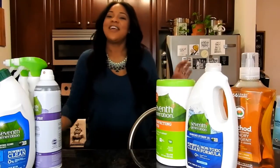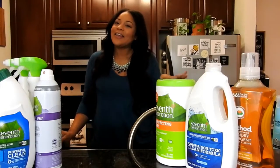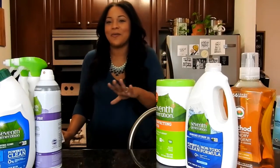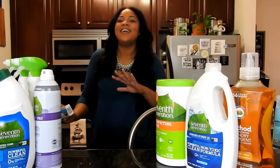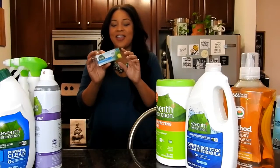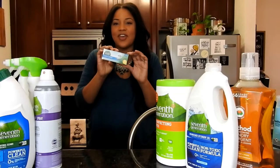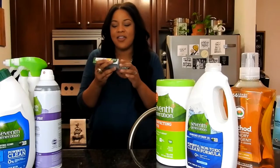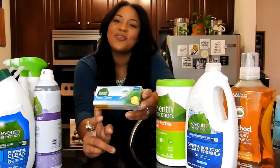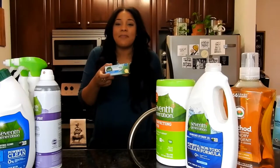The last thing I got is a little personal — we're going to go down the girly road real quick. This is for my ladies, so if any boys are watching, just close your eyes. I have used these before. These are the 7th Generation Free and Clear Tampons. They are non-toxic, organic cotton — much healthier for your lady parts because you don't know what's in some of the big brands.